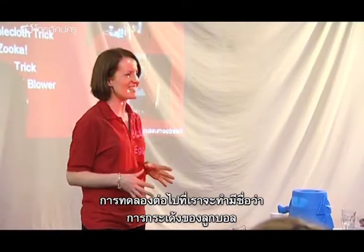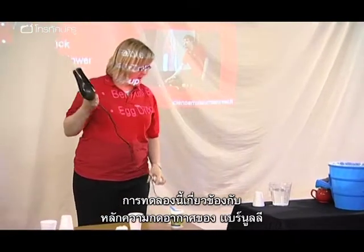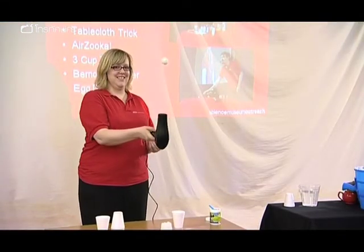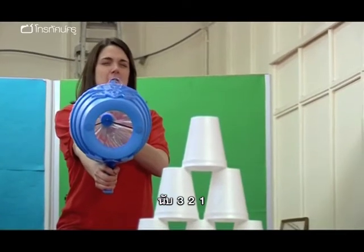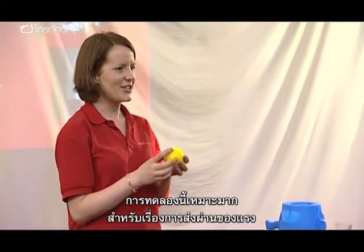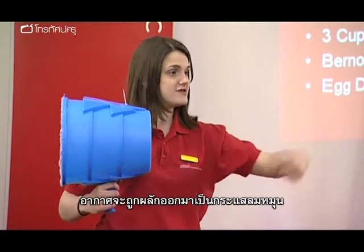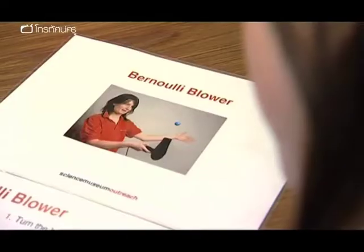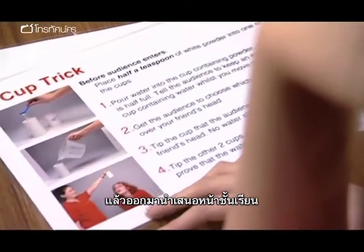The next demonstration is called the Ball Blaster — and we call this one the Bernoulli Blower. Has anyone seen one of these before? This demonstration is a really good way of looking at energy transfer. Now this air came out in a vortex. Practice time — the students are split into groups and each group has 30 minutes to rehearse before they will have to present back to the rest of the class.